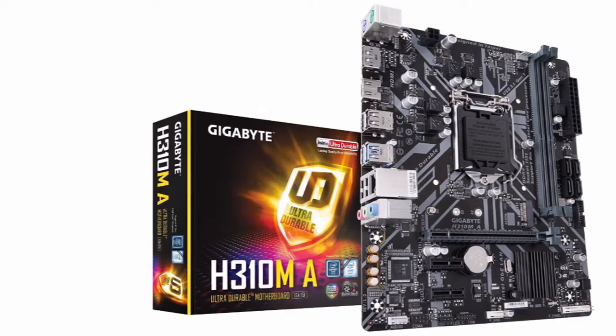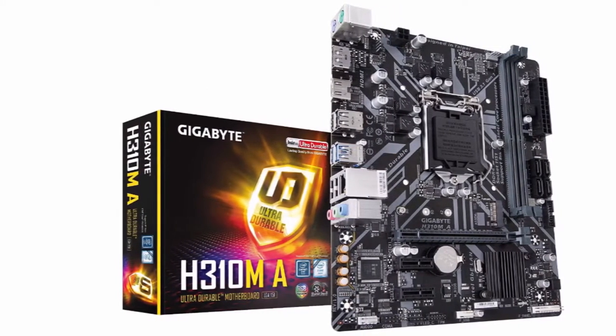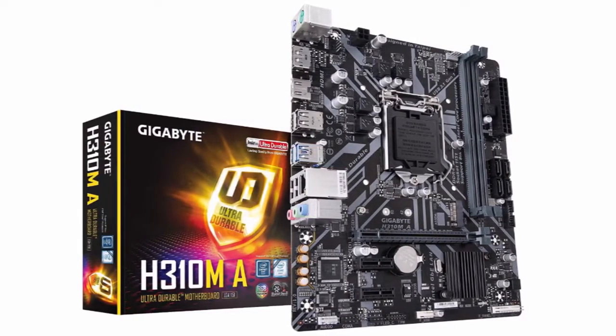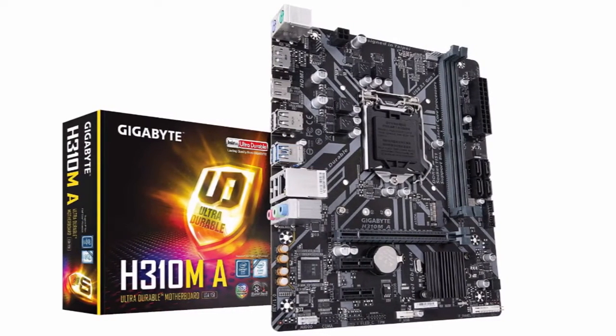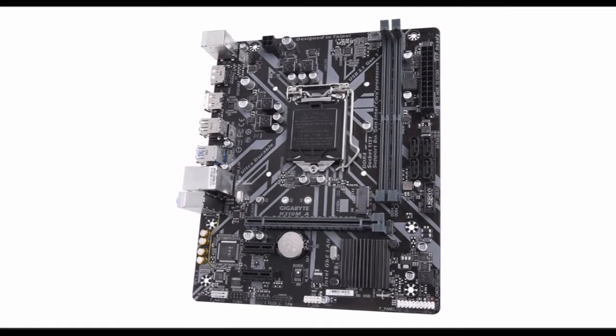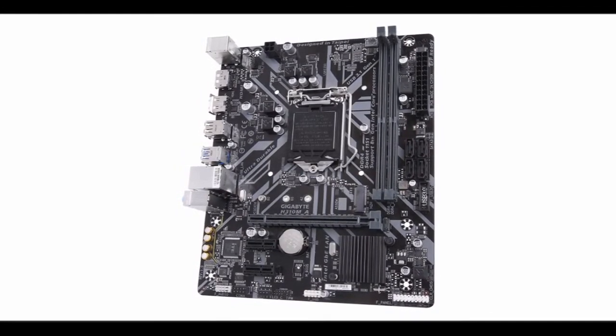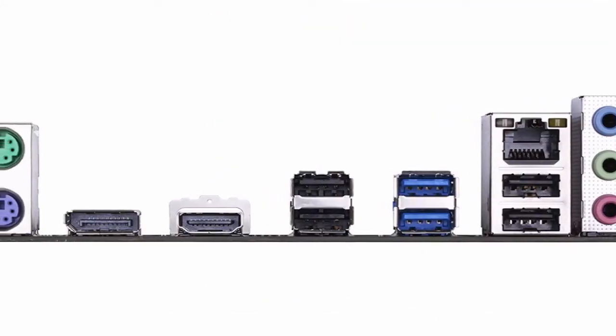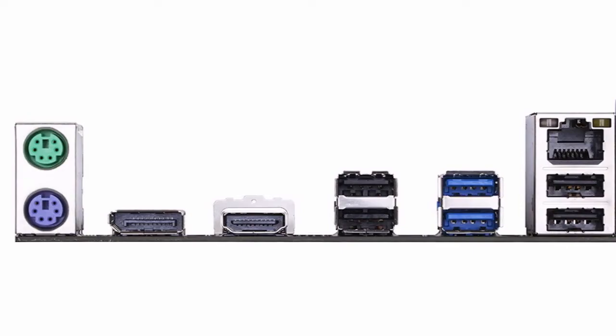While people put a lot of stock into high-end gaming motherboards, the truth is your motherboard usually isn't going to be the determining factor on whether or not you can make the most of your components. This entry-level motherboard from Gigabyte may not provide overclocking capabilities, but neither does the CPU we're including in this build, so you're not really losing anything.